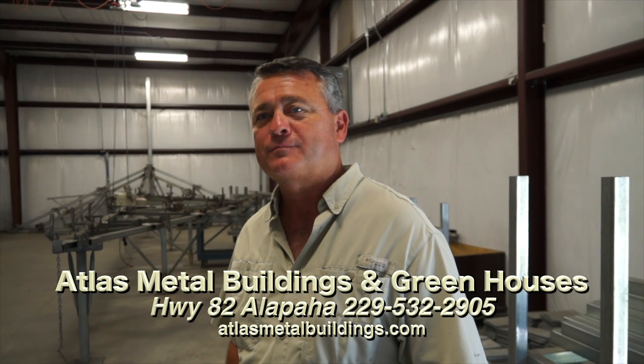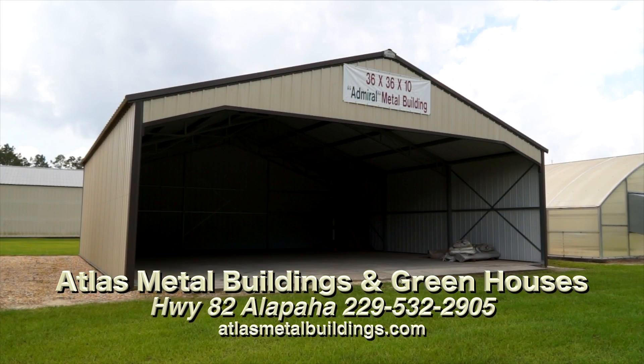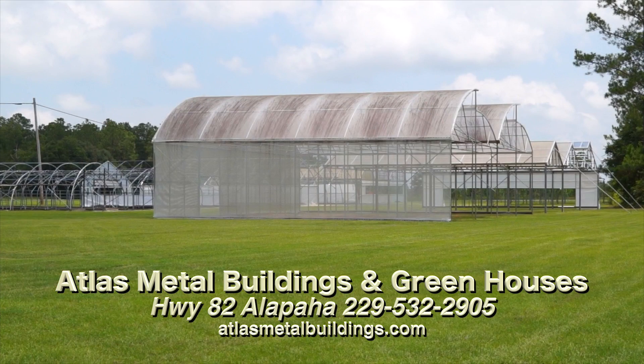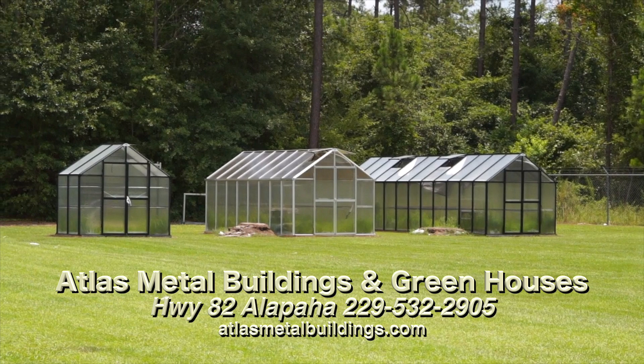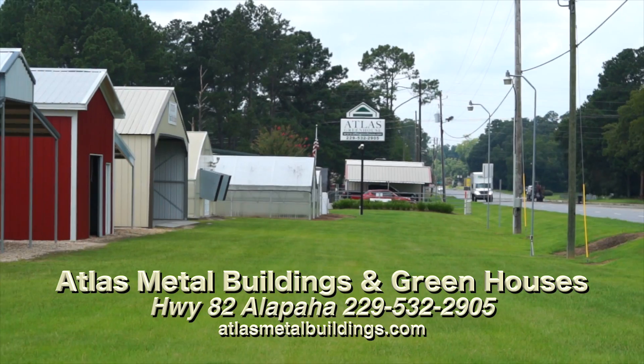Mark, tell them where you're located. We're right here on Highway 82 East in the big town of Alapaha. Can't miss us if you come through town — you'll see our sign out front and our displays of metal buildings and greenhouses. Look on the right if you're headed east, and on the left if you're headed west. That's where we're at.